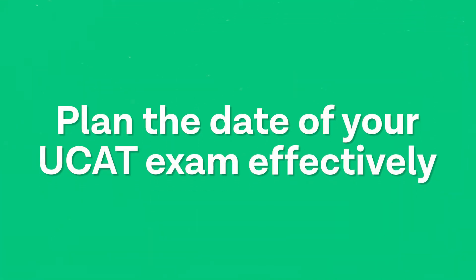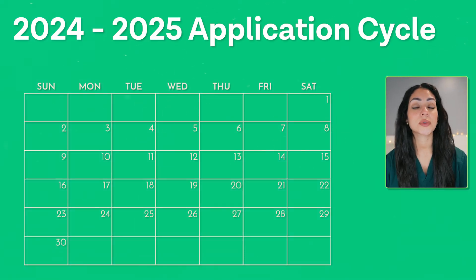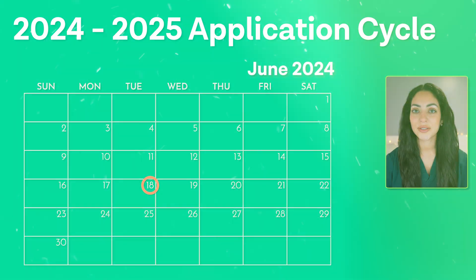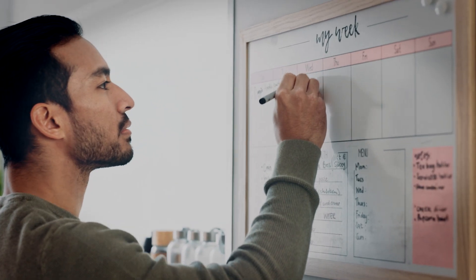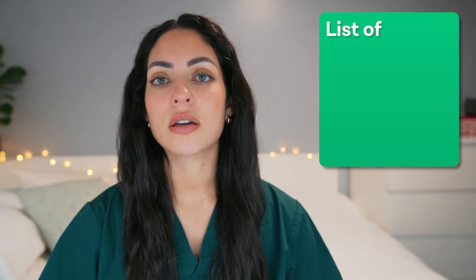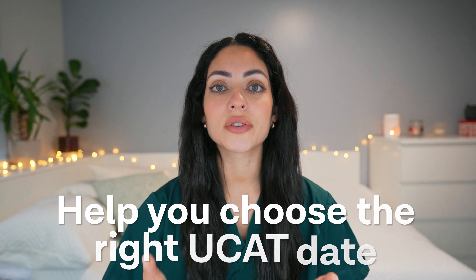Tip number one is to plan the date of your UCAT exam effectively. Choosing the right UCAT date is an important first step. Bookings for the 2024–2025 application cycle open on the 18th of June and spots fill up fast. Make sure you pick a date that gives you sufficient time to prepare, keeping in mind that most candidates perform best with at least four to eight weeks of revision. Think about other commitments like exams, holidays, or plans with friends and family.